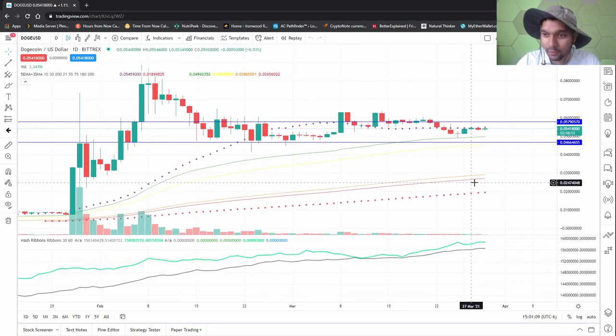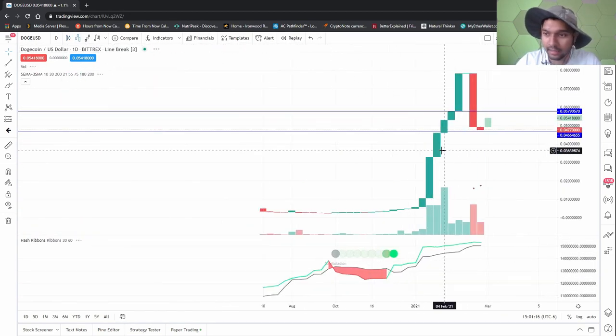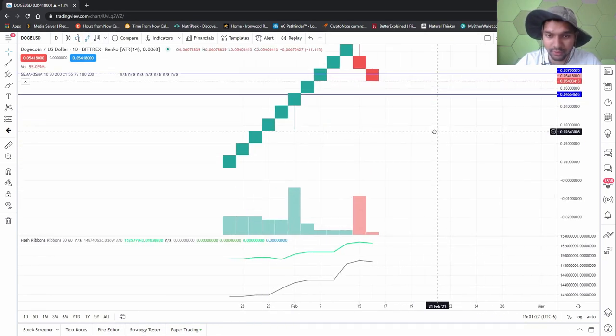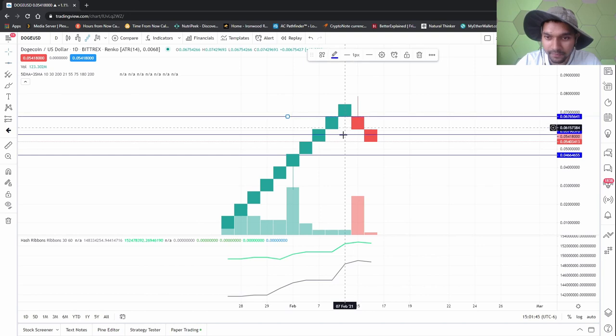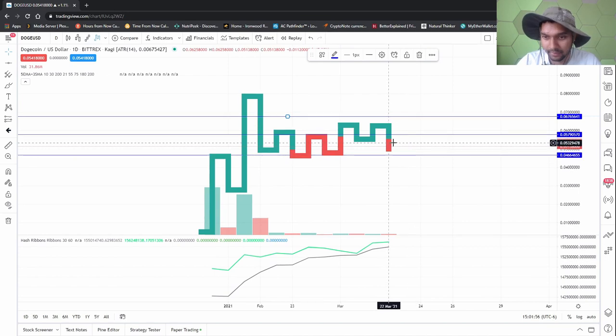As I said last time, Dogecoin came down here, did a doji, and it's coming back up. It's probably going to complete this pattern and then go higher. By the looks of it, I need at least the 0.067 area to be fulfilled — it needs to hit that area and close above it for me to be super bullish. It'll probably bounce around this area for a while before breaking.